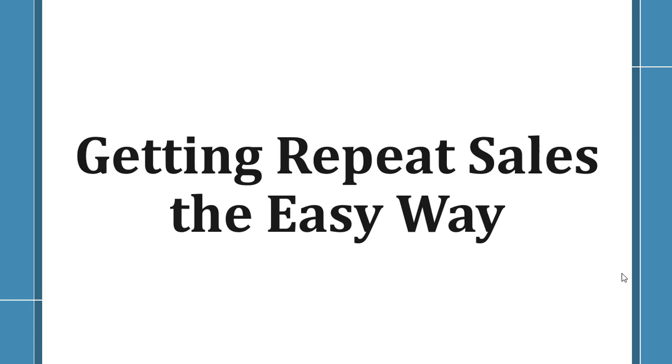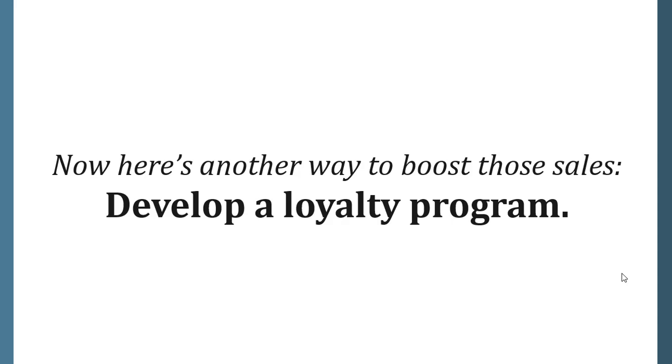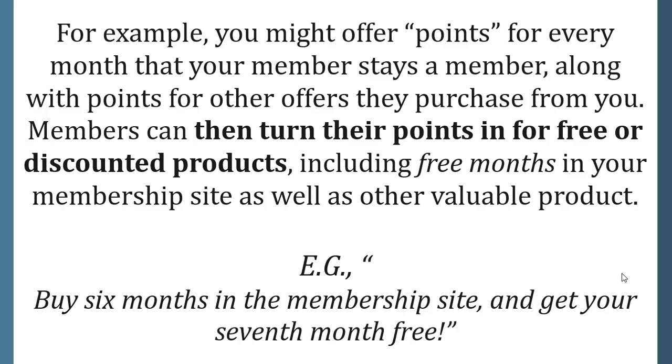Getting repeat sales the easy way. Satisfying your members is the number one thing you need to do to generate back-end sales. Develop a loyalty program — for example, offer points for every month a member stays along with points for other offers they purchase from you. Members can then turn their points in for free or discounted products including free months in your membership site. For example, buy six months and get your seventh month free.